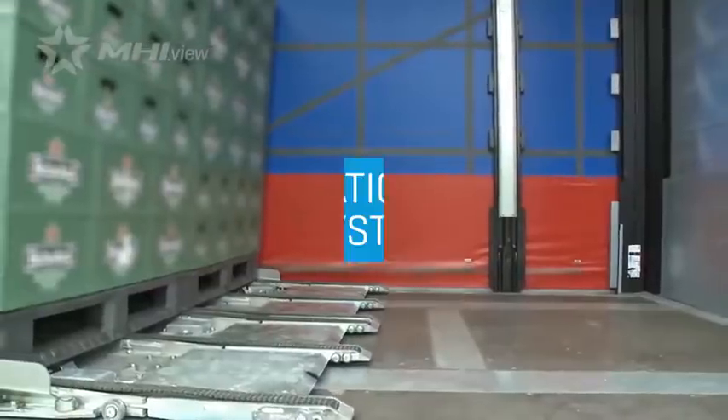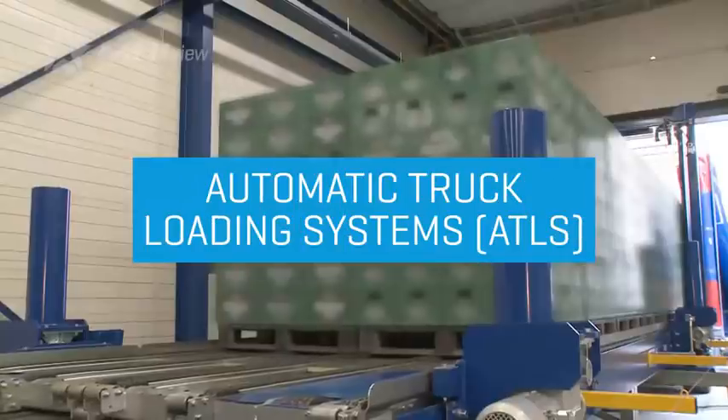One solution is automatic truck loading systems, or ATLS. With our systems, we can load and unload their trucks in three minutes, and it's a convenient, fast way to take your single dock and make it do the work of five or more docks.